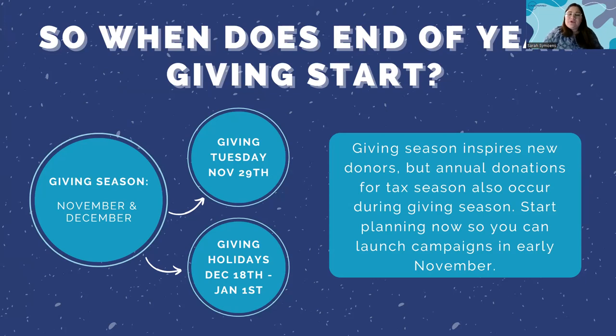Perhaps November is not the month where you make a big ask like 'sign up for a monthly donation.' Maybe November is the month where you ask someone to sign up for your newsletter, read a key piece of content, or fill out a form on your site so you can re-engage with them later. That could be a build-up month to your big month of giving in December. I'd consider both of them the start of end-of-year giving.